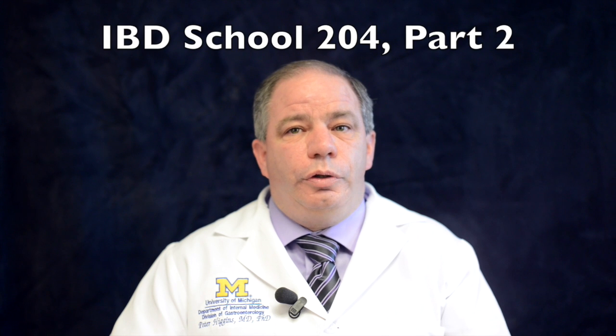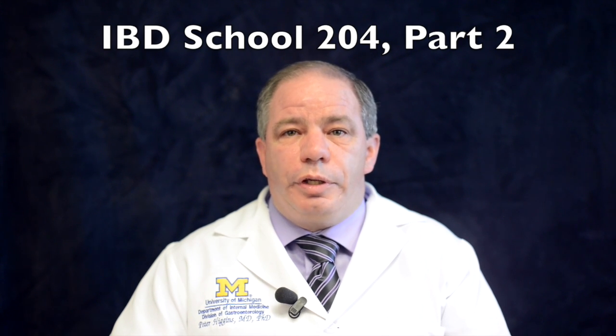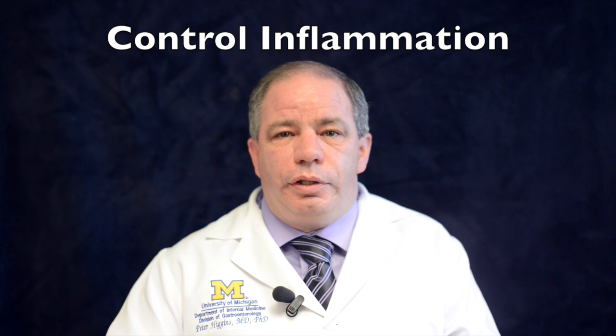Hello, I'm Peter Higgins and welcome back to IBD School 204. In this video, part two of two, we will focus on treatments for the specific causes of fatigue related to IBD. The number one way to prevent and treat fatigue is to try to control intestinal inflammation in IBD. By identifying the best medication and the best dose for you to control your IBD, you can often dramatically improve fatigue.